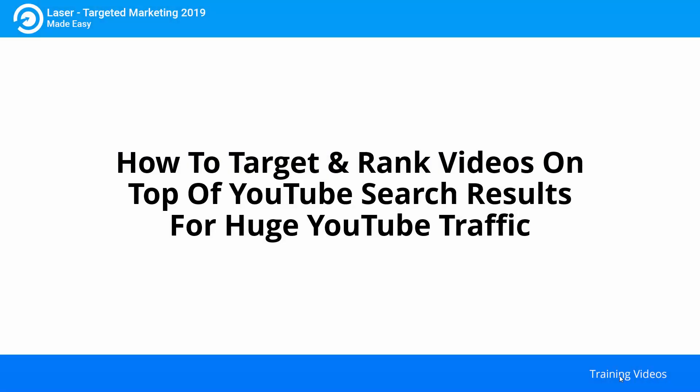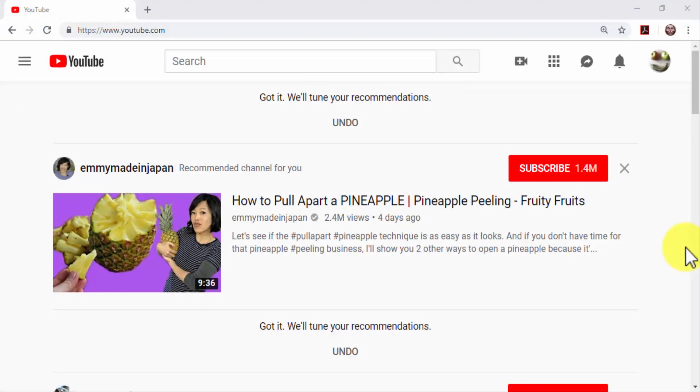How to target and rank videos on top of YouTube search results for huge YouTube traffic. YouTube is one of the most active and most visited websites in the world right now. It is used by top marketing experts with great results, and today we are going to show you how to rank YouTube videos on top of search results so you too can enjoy the benefits of generating huge YouTube traffic.